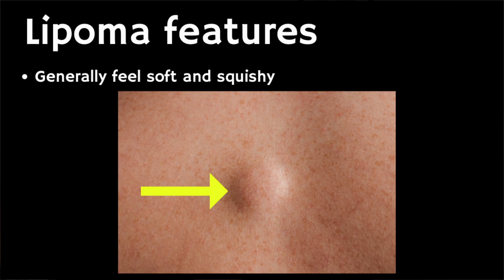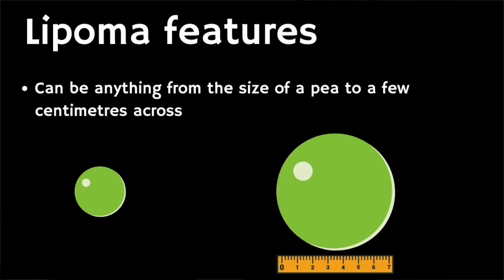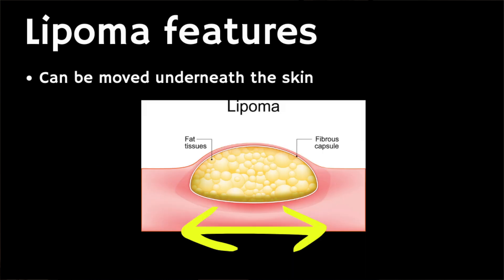Generally speaking, lipomas feel soft and squishy. They can be anything from the size of a pea to a few centimeters across. They may move slightly under your skin if you press them. They're not usually painful.